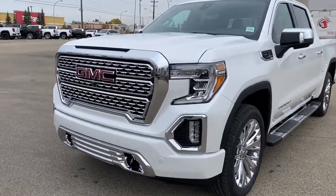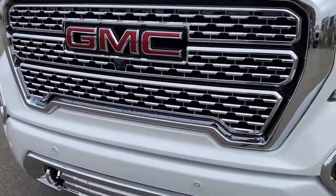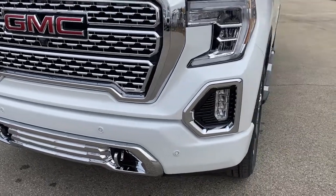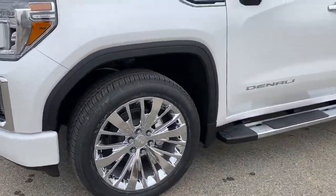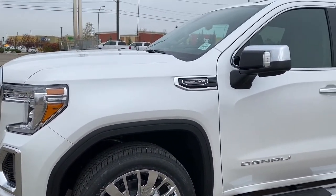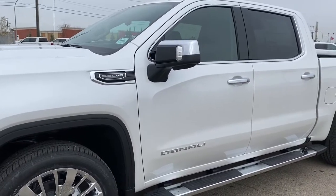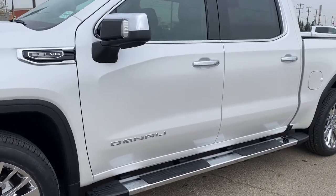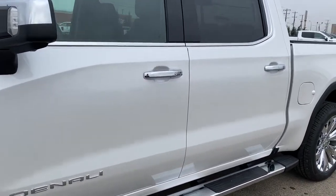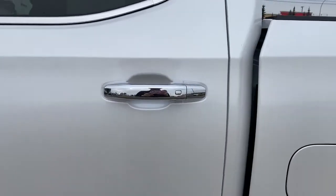At the front of the Denali we've got that unique Denali grille. Embedded in the grille is our front camera, chrome tow hooks, and fog lights. The truck rides on 22-inch Denali wheels with a 5.3-liter V8 engine under the hood. The side mirrors have side blind zone alert as well as the turn signal indicator. There are rear tinted windows, running boards down below, and the door handles have intelligent access — so as long as you've got the key fob on you, push the silver button to lock or unlock the doors.